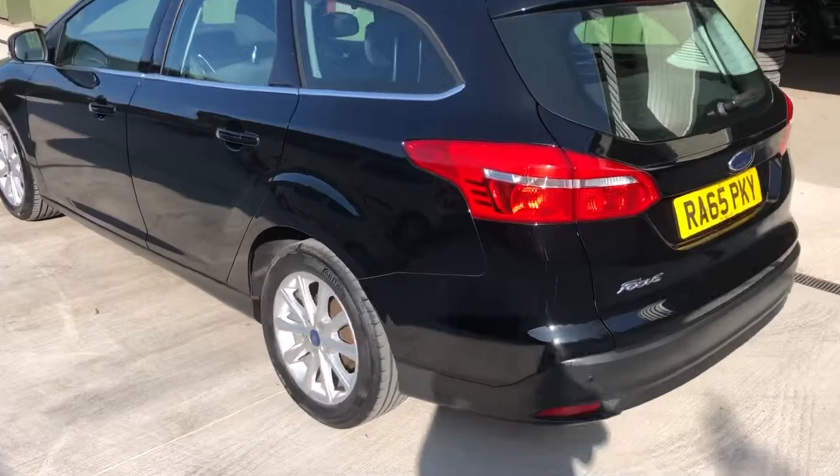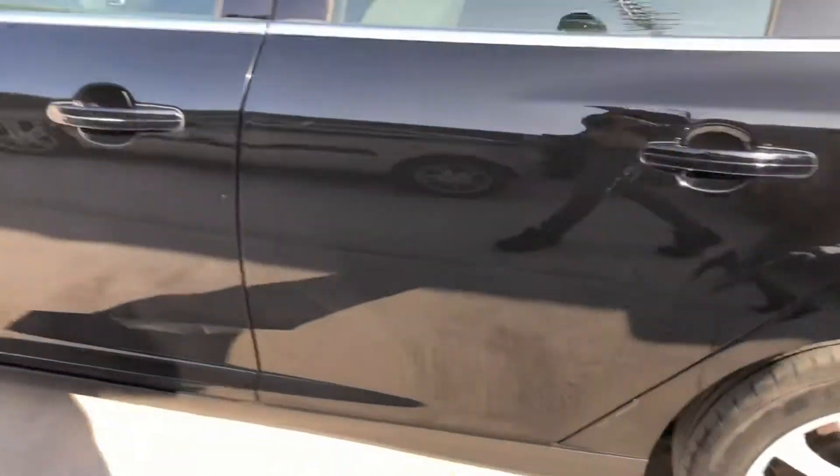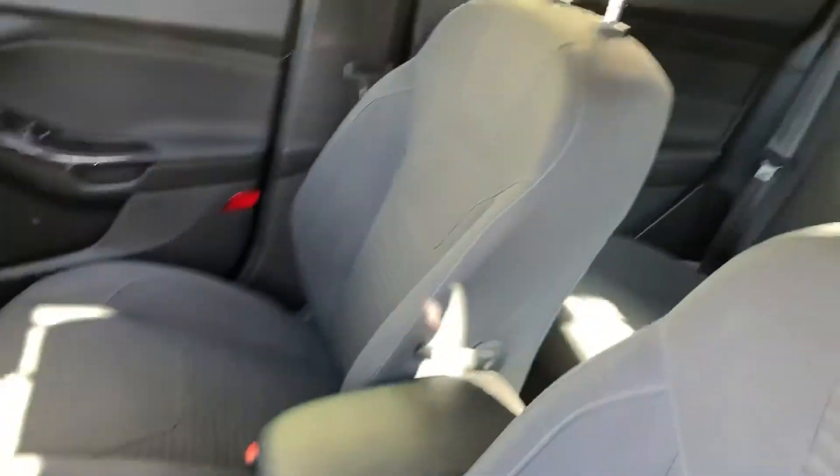Low mileage, nice alloys, all nice and clean inside.